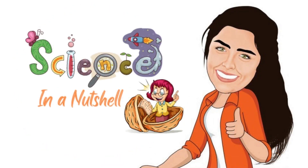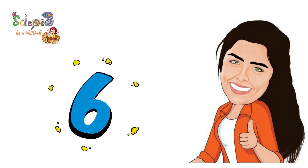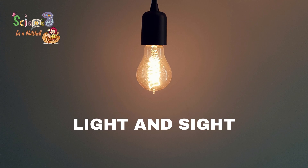Welcome to our channel, Science in a Nutshell for juniors 4, 5 and 6. Light and sight.